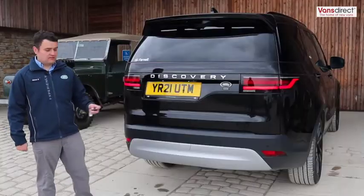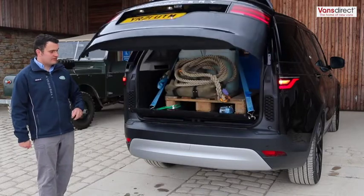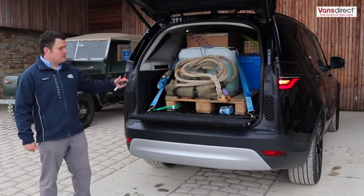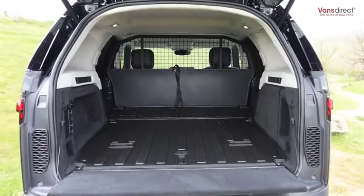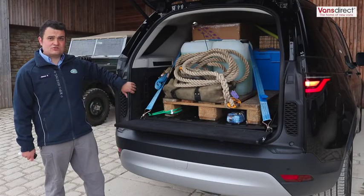You can open the rear tailgate with the key fob, and you've still retained the traditional split tailgate. The vehicle will hold 2,024 litres and has a payload of 784 kilos. It'll also fit a standard Euro pallet in the back, and we also have air suspension switches and tow bar switches back here.